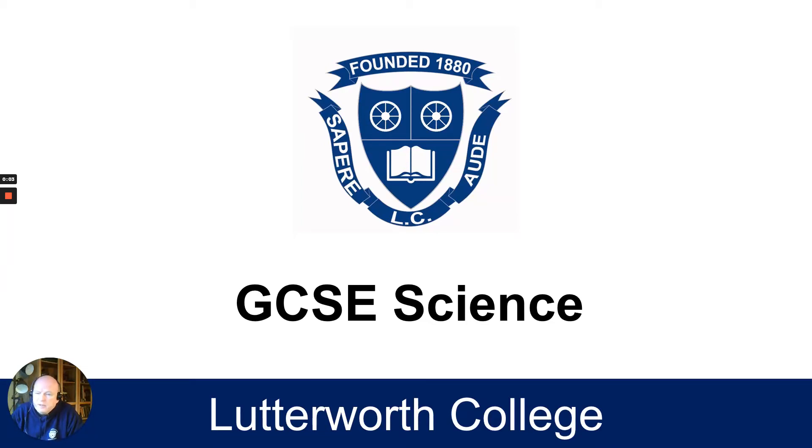Hello, my name is Mr Keller and I'm the head of science at Lutterworth College. If you're watching this short Loom video, you're hoping to find out a bit more information about the difference between combined science and triple science in your option choices going from year eight into year nine.